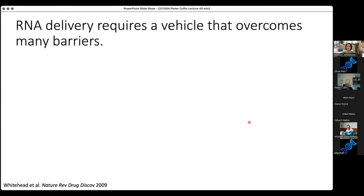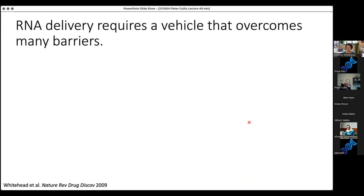Returning to the delivery vehicle part of the equation: RNA is large, on the order of 100,000 grams per mole, and negatively charged, so it doesn't readily cross negatively charged cell membranes. If you were to inject it into the bloodstream, it would be both degraded and quickly cleared from our system. So we need a vehicle that will package it up, protect it, and take it to the cells of interest.